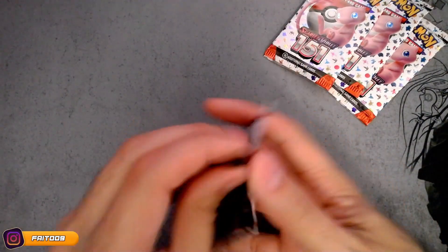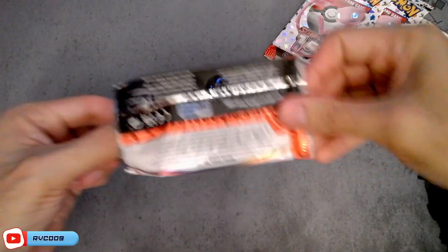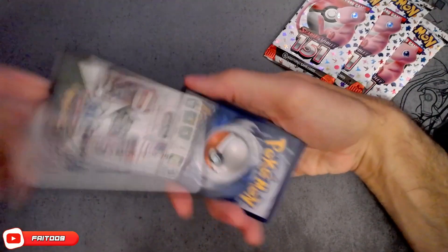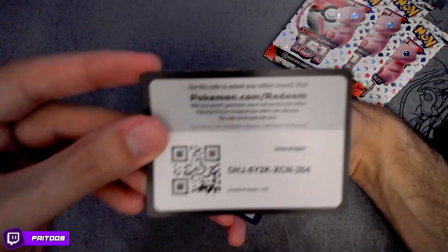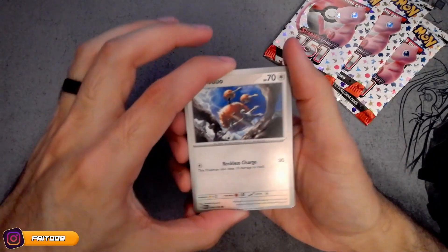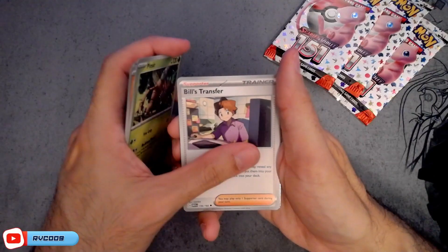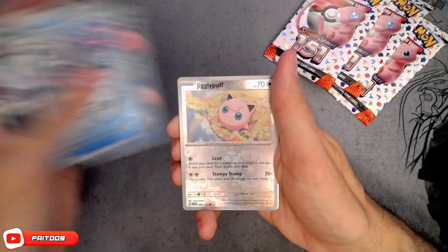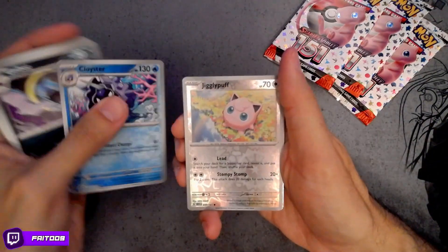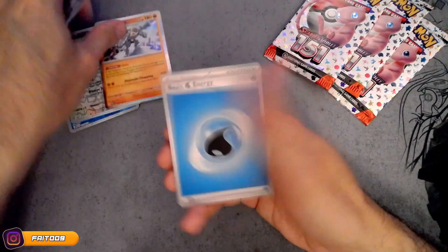Alright, let's start with pack number one. Doduo, Pentacle, Abra, Deuclid, Pinsir, Bill, Placer. Deuclid, Machamp, and a water energy.